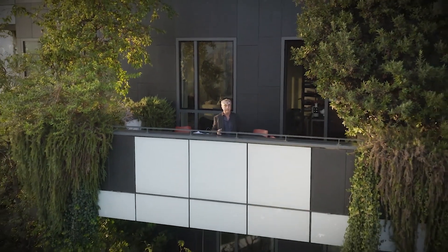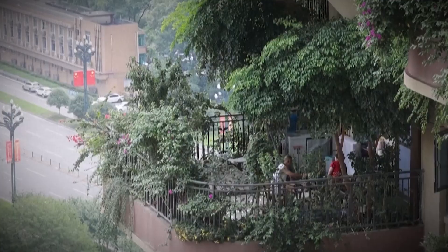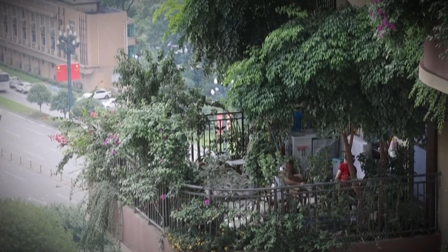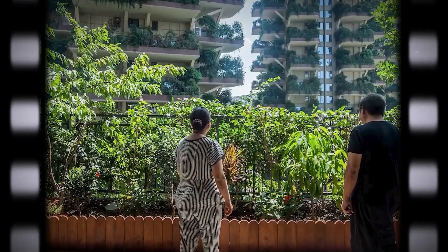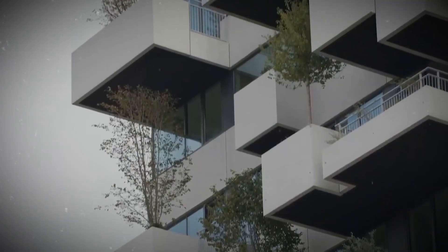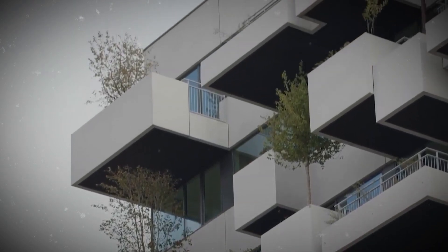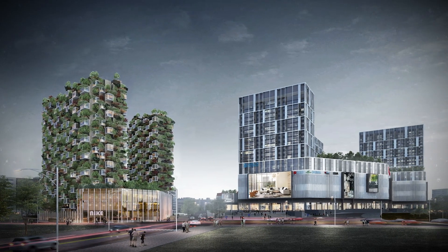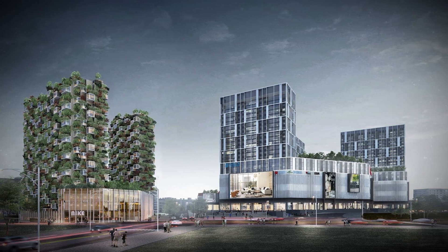Beyond the benefits to our planet, the building's residents get to experience a few perks by living in these green towers. They'll always be surrounded by trees and the sights, smells, and sounds of nature. They'll also have easy outdoor access whenever they want it, so living in a skyscraper won't ever feel claustrophobic or isolating. In addition to apartments, the Huanggang Complex will have towers dedicated to hotels and large commercial spaces.